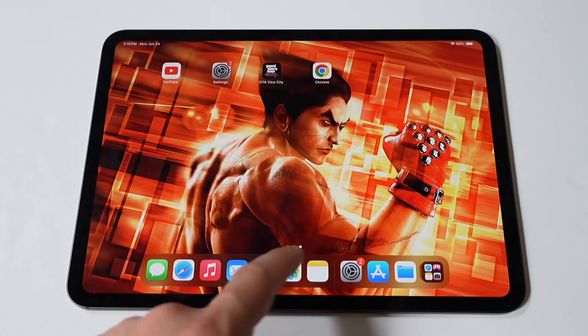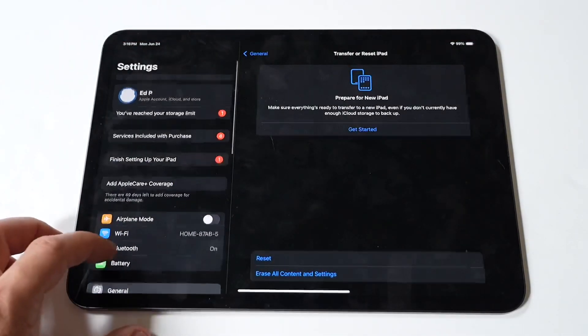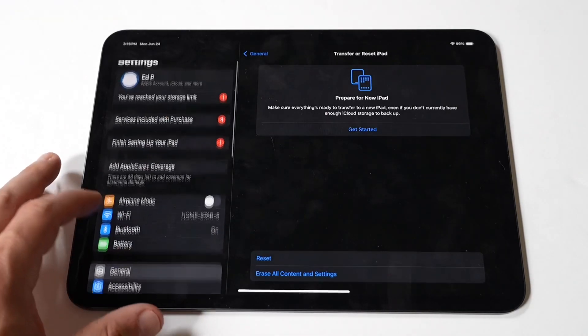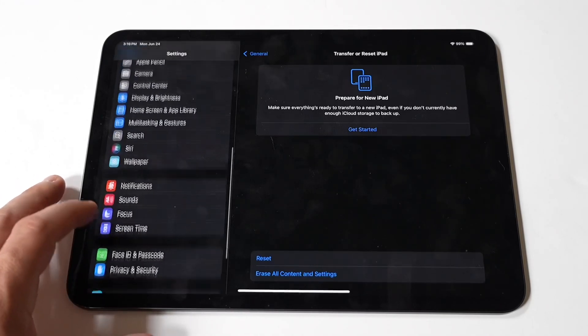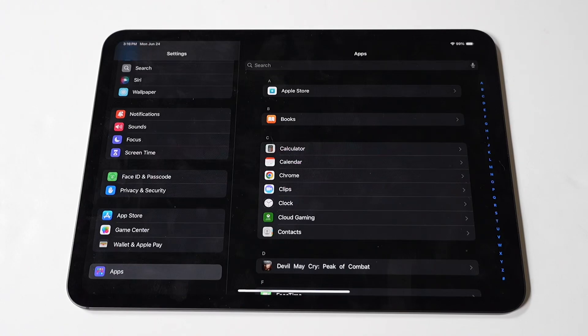iMessage is Apple's proprietary messaging service that allows you to send texts, photos, videos, and more between Apple devices using Wi-Fi or cellular data. When you turn off iMessage, your messages will be sent as standard SMS or MMS if you have a cellular plan with your iPad, or they won't be sent at all if you're relying solely on Wi-Fi.